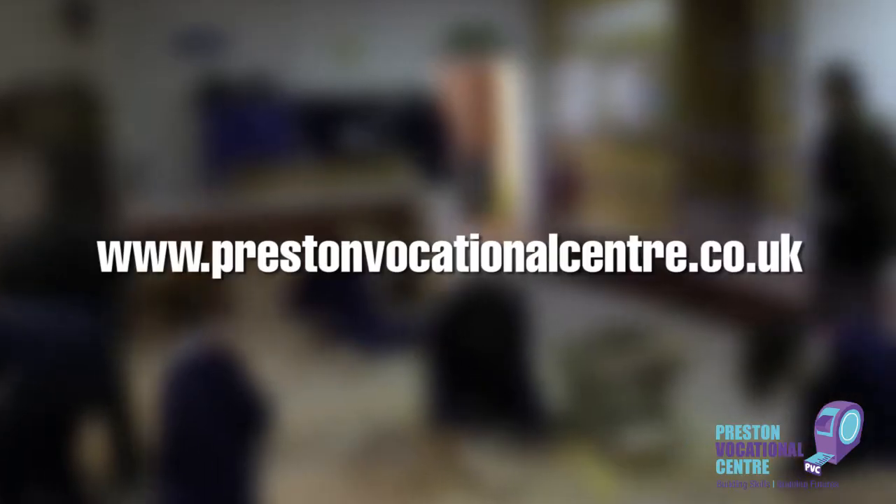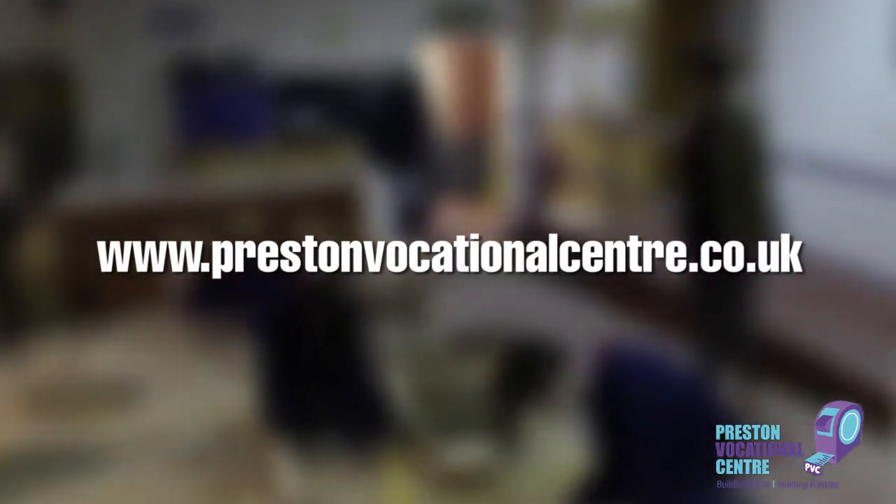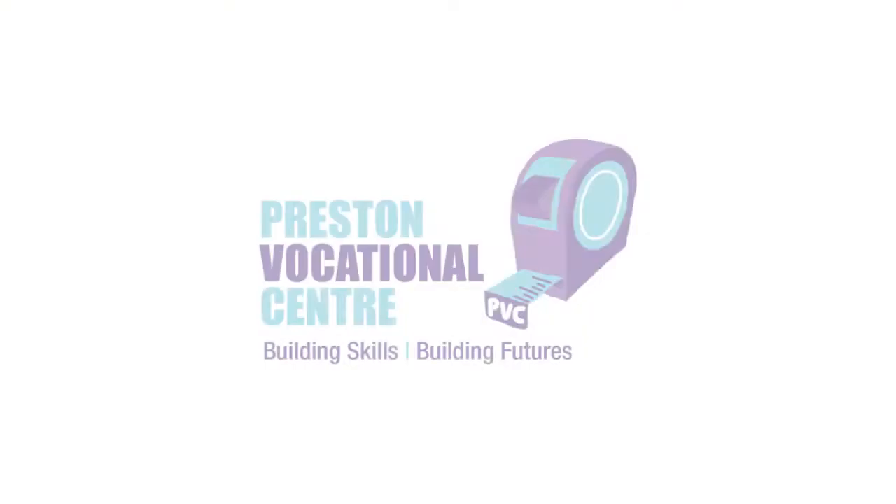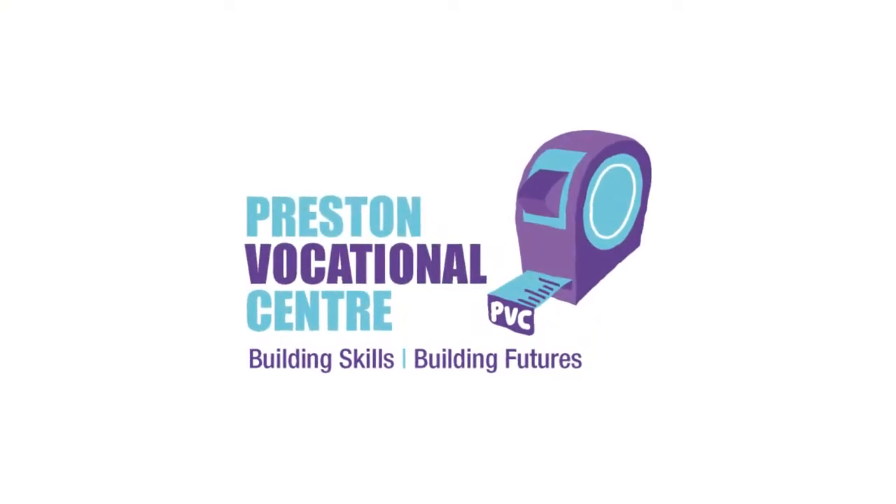For more information, visit our website at www.prestonvocationalcentre.co.uk. Preston Vocational Centre — building skills, building futures.